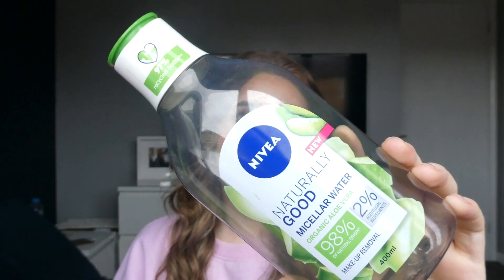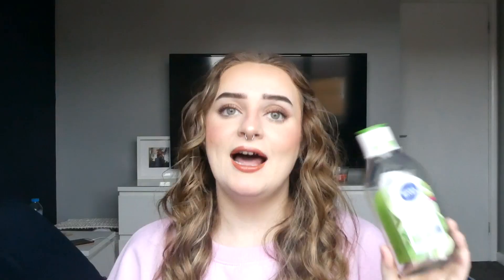Next, as always, I have a micellar water — the Nivea Naturally Good Micellar Water with Organic Aloe Vera. I really liked this one and it seemed to last me ages, longer than normal. Maybe because I wasn't really using much makeup for a few months, but it just kept going and going. I would a hundred percent repurchase this micellar water. I really enjoyed using it; it helped with taking my makeup off. I use micellar water for mascara and eye makeup, then my cleansing balm for the heavy lifting.